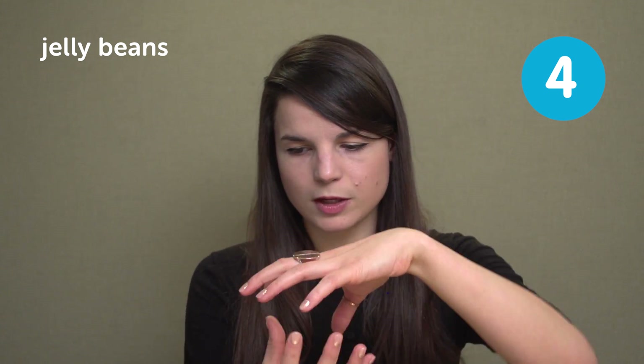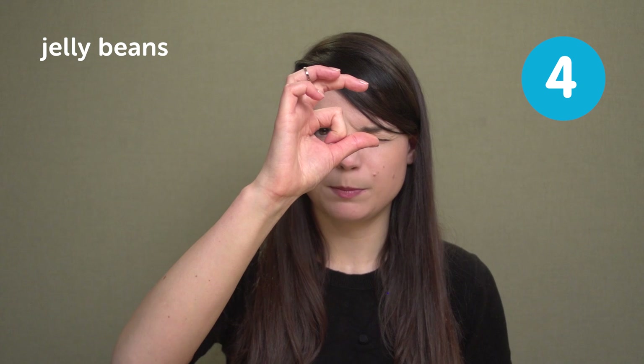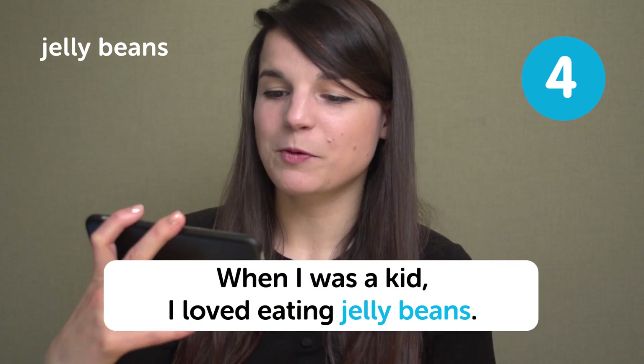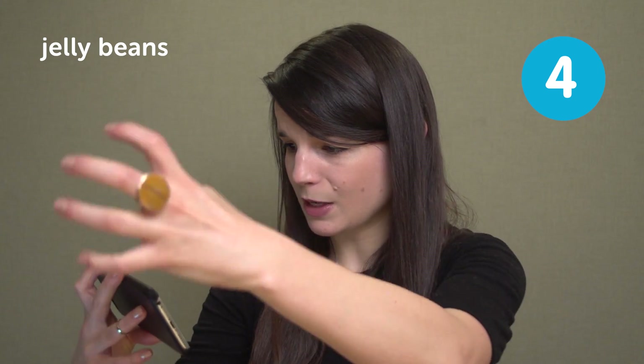Jelly beans. This is an interesting American food. They're colorful and usually come in a package about this size. They are a squishy, jelly-like candy, very sugary, and they usually have some kind of fruit flavor. You can find regular jelly beans, which are sweet and delicious, or jelly beans that are a mysterious mixture. In a sentence: when I was a kid, I loved eating jelly beans. This is an actual picture from a supermarket — almost all of those are jelly beans or candies, and you can see there are bins to scoop the candy out of. American candy is just unreal.